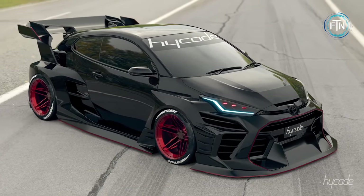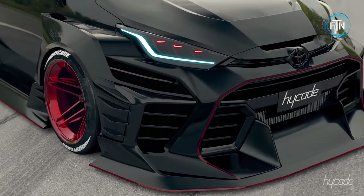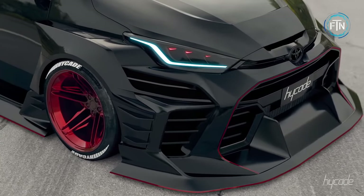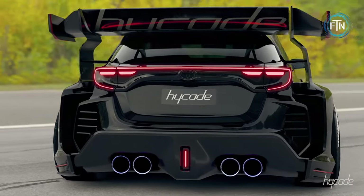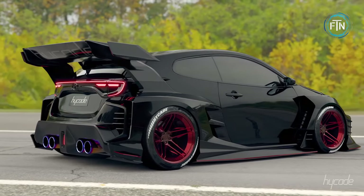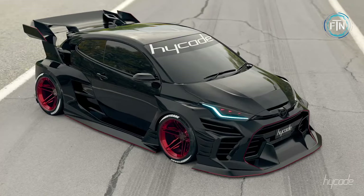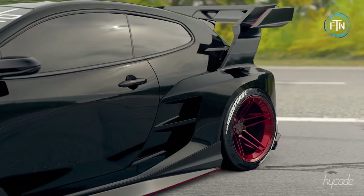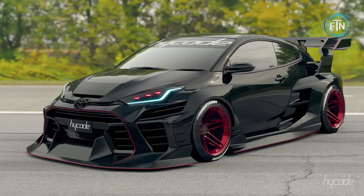The GR Yaris proudly sports massive vents ready to gulp down air for added power, humongous concave wheels that scream performance, a quad exhaust setup hinting at its fiery spirit, and a rear wing so colossal it suggests an impending assault on speed records. Hykade's vision has transformed the GR Yaris into a formidable and exhilarating masterpiece that ignites your passion for the open road.